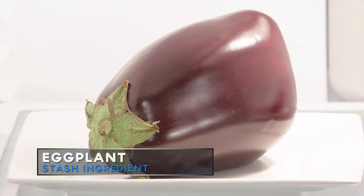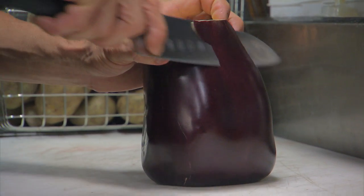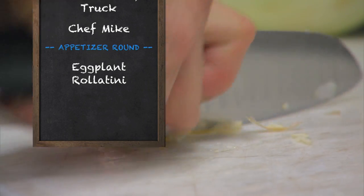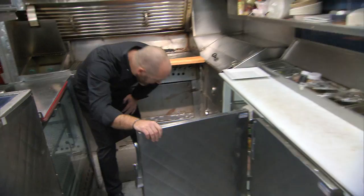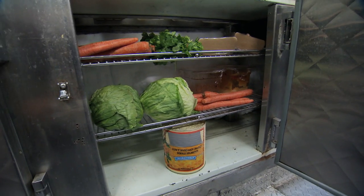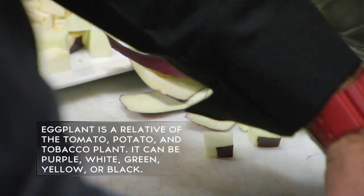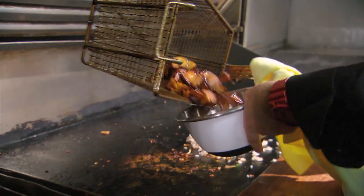Tonight's appetizer stash ingredient is eggplants. One of my favorite dishes is the eggplant rollatini. I got the tomatoes, I got the garlic, I'm gonna make a quick sauce. When I saw the lettuce there, I was thinking to make a salad and deep-fry the eggplant. After I slice the eggplant, I keep a little skin on it to make it crunchy.